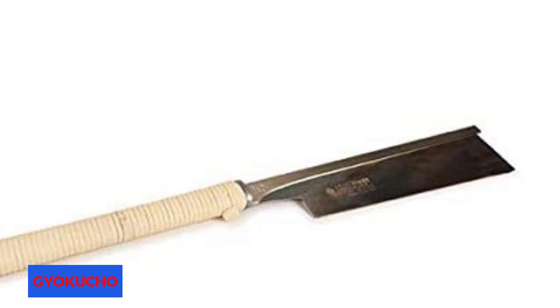You're going to be hard-pressed to find a Dozuki as good as the 372. Owners can't stop boasting about the precision and quality of every cut, and the smaller number of teeth compared to other Dozuki actually reduces the risk of catching.